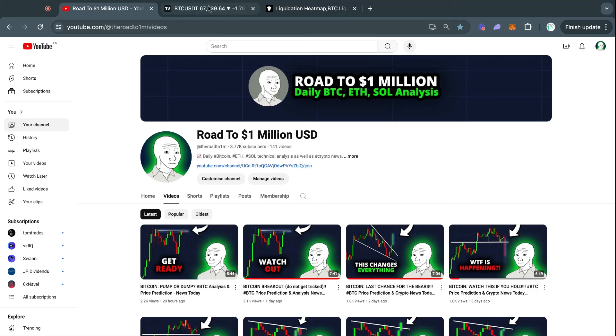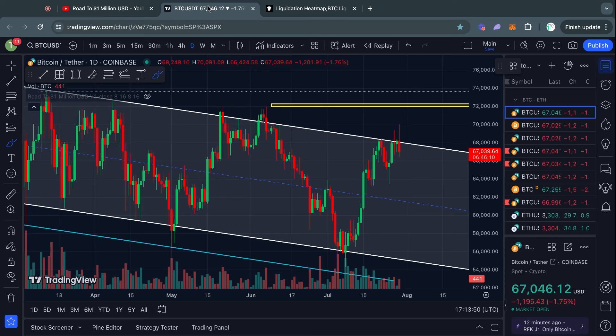Welcome to the road to 1 million US dollars. Let's get right into the Bitcoin chart for today.